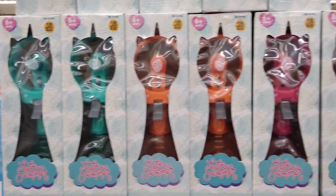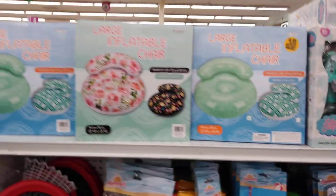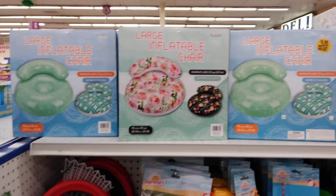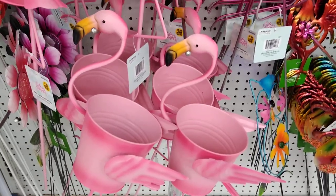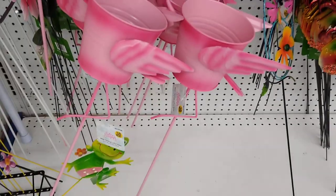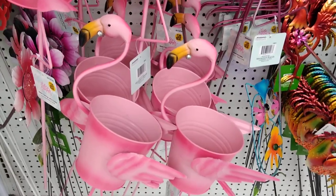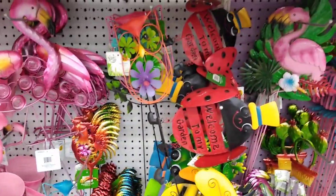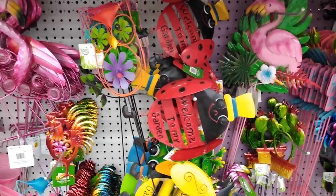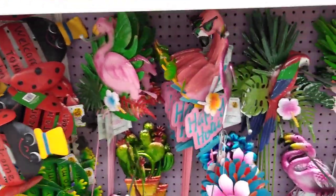They have unicorn water fans in Tiffany teal, orange, and hot pink. The inflatable chairs are back from last year in two print options — so pink and fun. There are also potholders for $2.99 that you put in the ground. I don't have an area for that but I wanted to show you this whole aisle — it looks so cute.